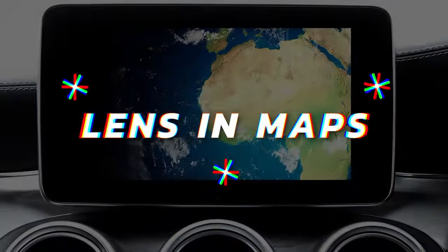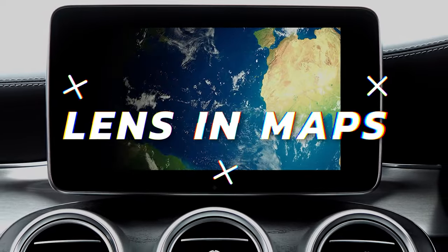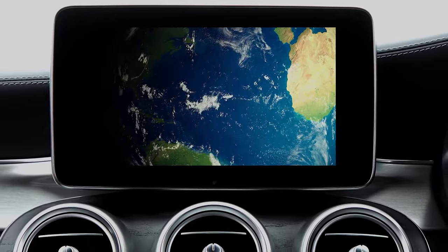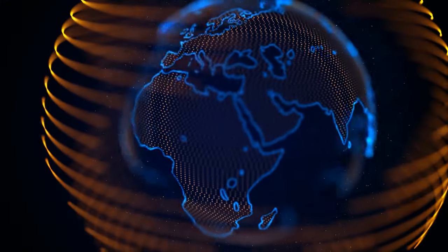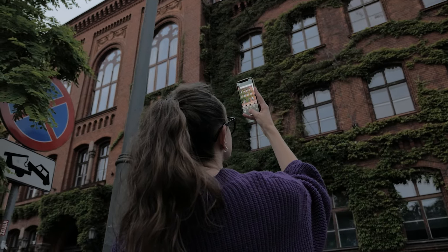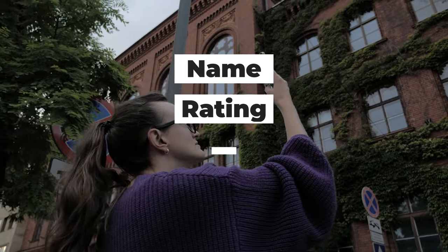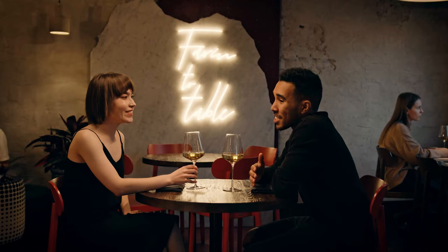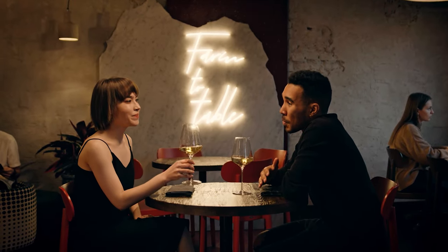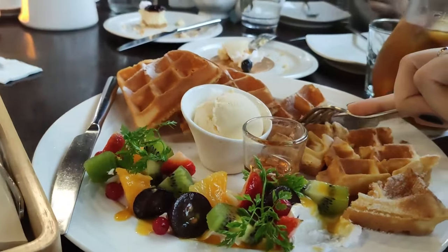And finally, we have Lens & Maps. This innovative feature transforms your camera view on Google Maps by integrating AI and augmented reality — it's like having a digital guidebook come to life right before your eyes. Simply point your phone at a restaurant and you'll instantly see details such as its name, rating, menu, and availability. Lens & Maps even allows you to make reservations or order food directly, bringing a new level of convenience to your dining experiences.